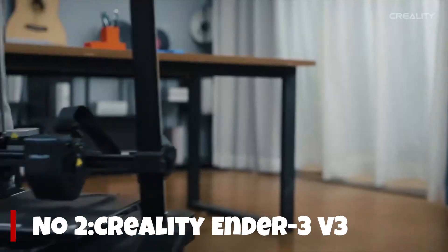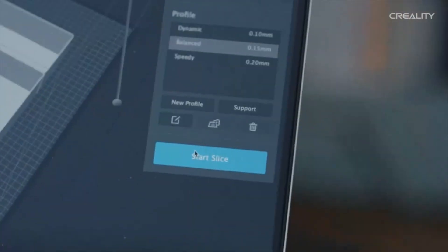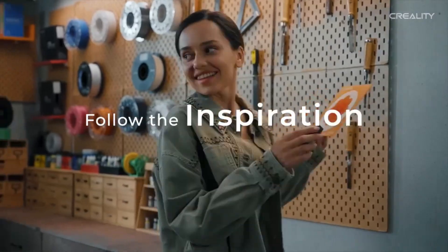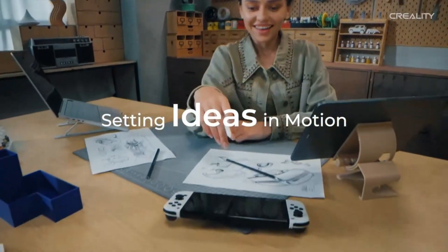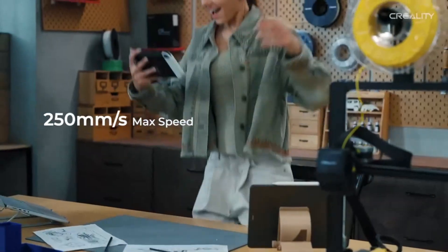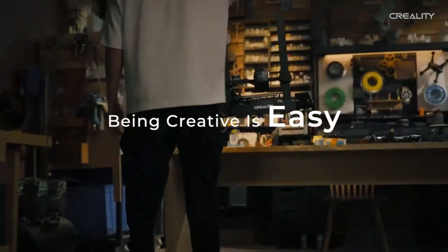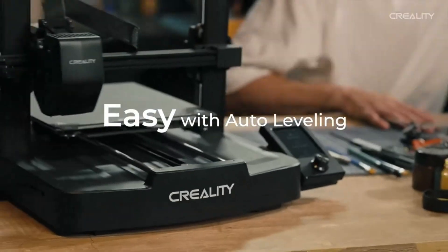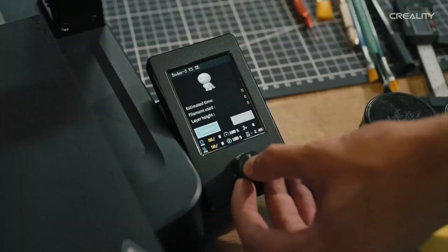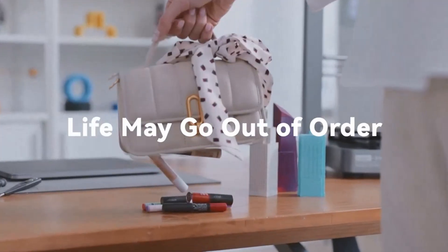Number 2. The Creality Ender 3 V3 is a massive step forward from the legendary Ender lineup, and it's immediately clear that Creality focused on speed, rigidity, and out-of-the-box usability. Unlike older Ender models that required endless tinkering, the V3 arrives nearly pre-assembled with a robust CoreXZ motion system, delivering incredibly fast print speeds up to 600mm per second without sacrificing quality. The linear rails and redesigned metal frame drastically improve stability.